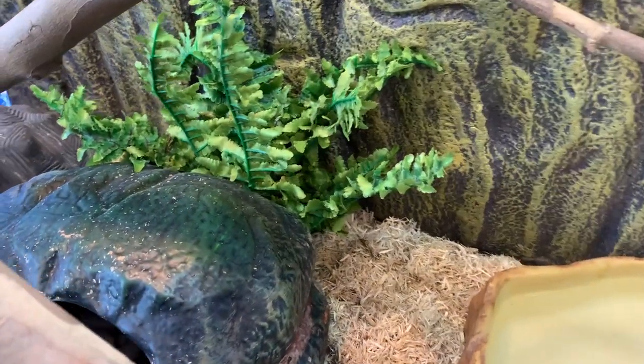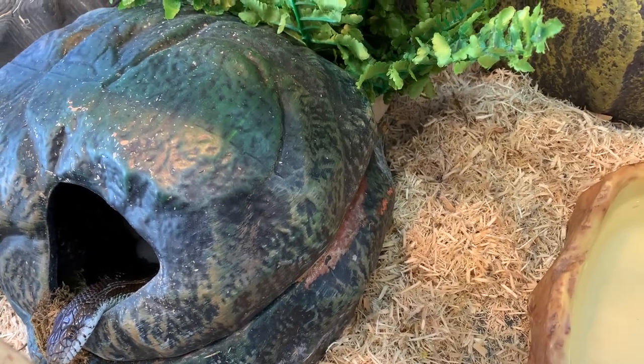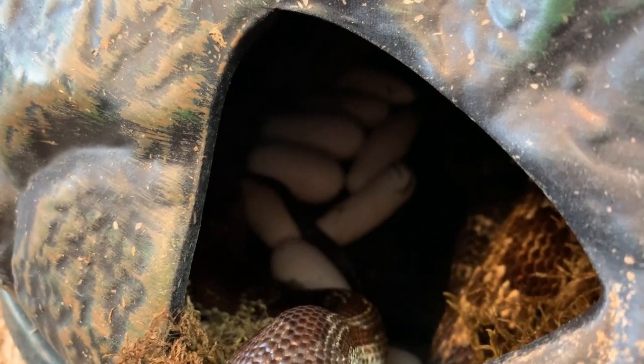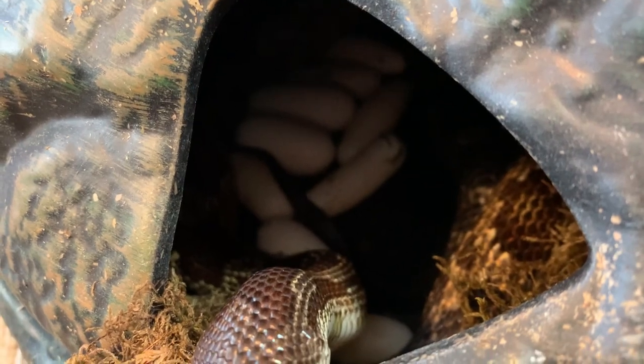Let's come in here. There's Cleopatra in her little hidey hole, but what's inside her hidey hole? I see some oblong white things in there. There's ten of them. Looks like she did it again.